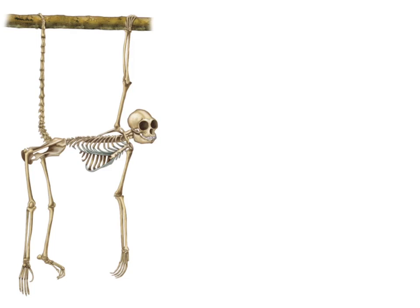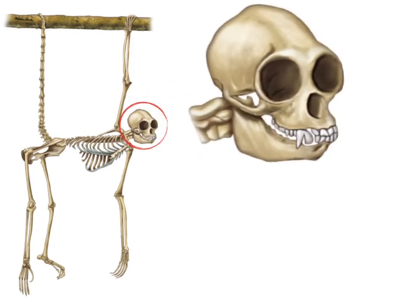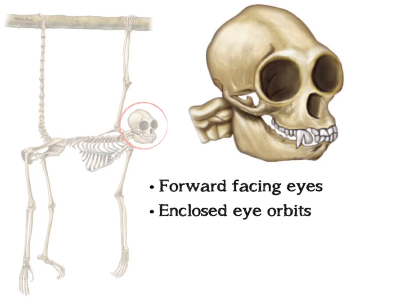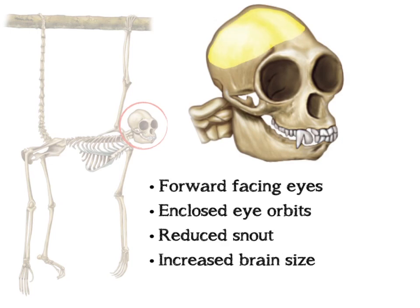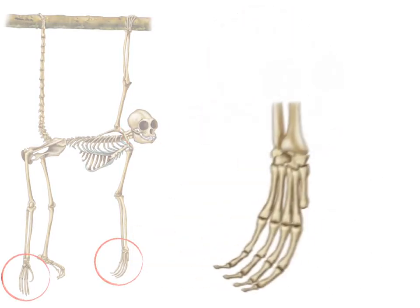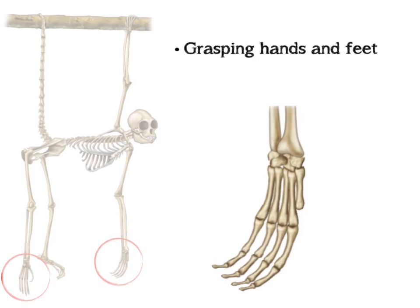The features that characterize modern primates include those involved with enhanced vision, such as forward-facing eyes and enclosed eye orbits, decreased reliance on the sense of smell as indicated by a reduced snout, increased relative brain size, as well as relatively generalized dentition. Primates also have grasping hands and feet, as well as nails instead of claws.